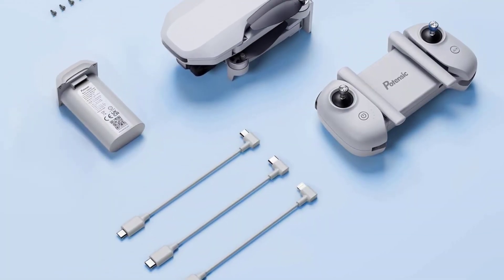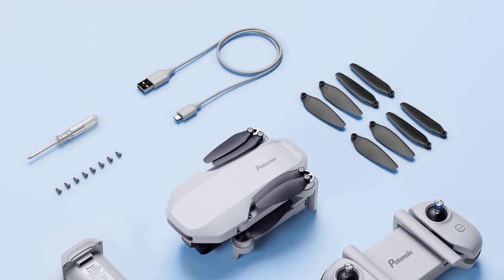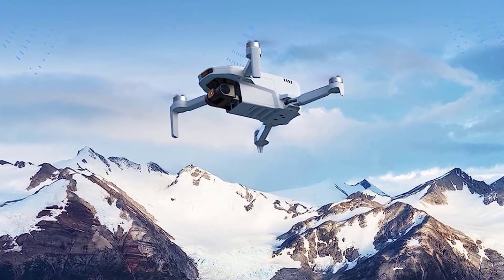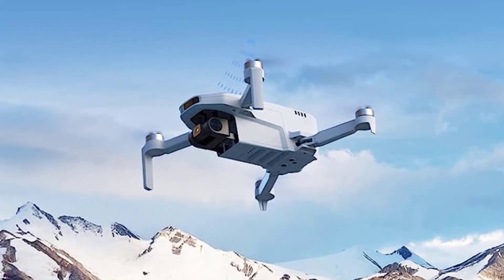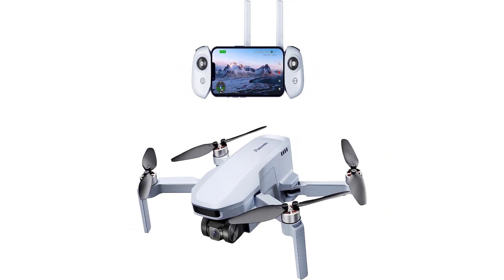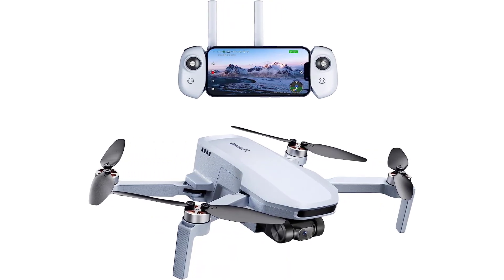Camera: 12MP. Video quality: 4K at 30fps. Max flight time: 31 minutes. Onboard storage: none. Super-light foldable design. No FAA registration required. GPS connectivity at an affordable price.